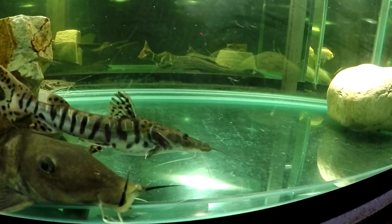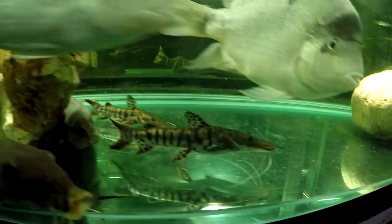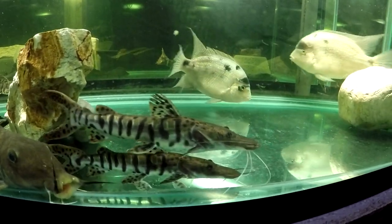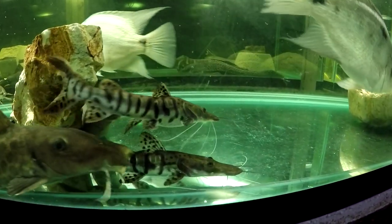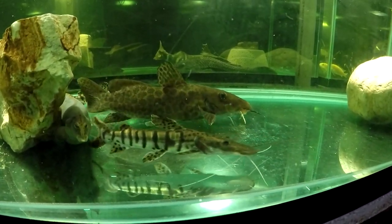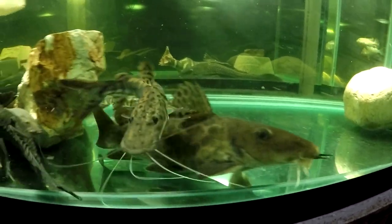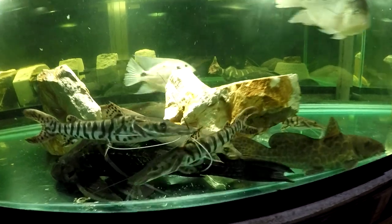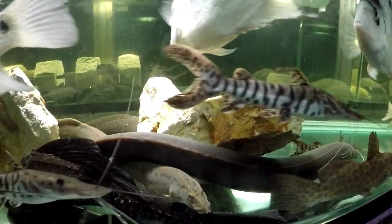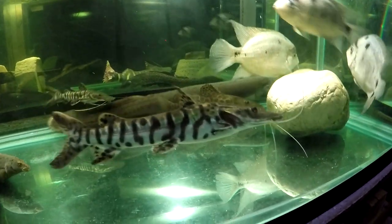Pseudoplatistoma means: pseudo means fake, platy means flat, stoma means mouth — so the genus is called 'fake flat mouth,' meaning that the mouth is collapsible in fact and not flat at all. It looks flat, that's why the word fake is in there. But they are very efficient predators that use stealth — when the fish is facing you head-on it doesn't look like a huge fish with a big mouth, but in fact it does have a big collapsible mouth.